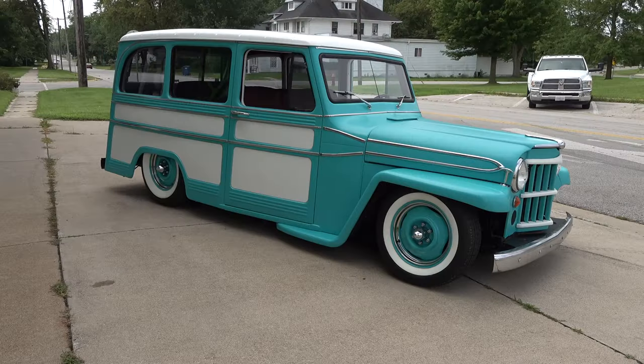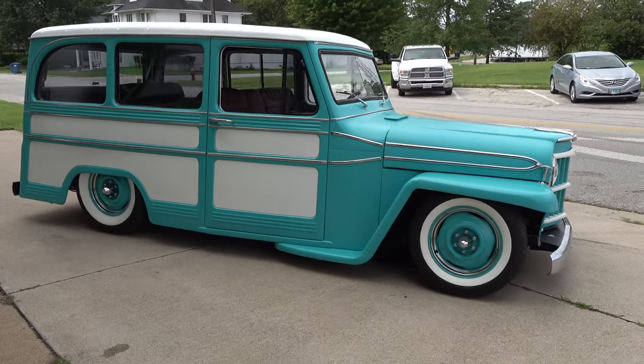Hey y'all, coming to you from the ScottyDTV You Can't Cancel Cool Road Tour 2020. Today I'm in Waseca, Illinois at Nichols Paint and Fab. I've got a '62 Willys wagon I think y'all are gonna like. Let me get the camera turned around and we'll take a quick look at it.